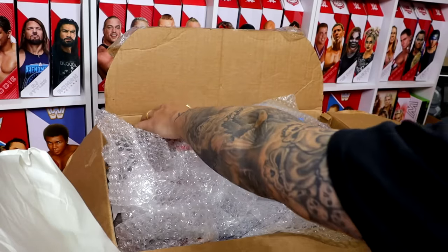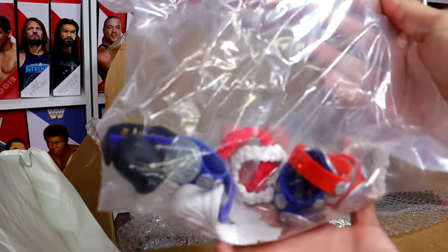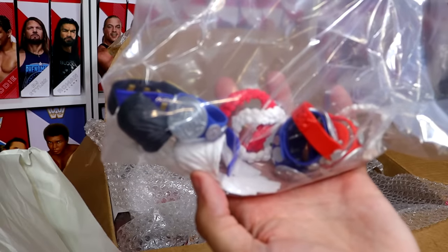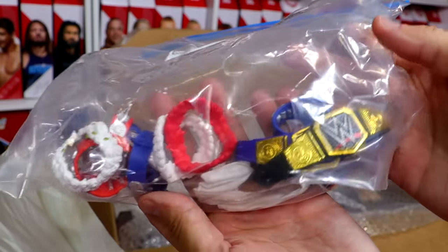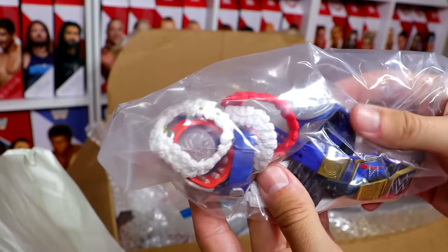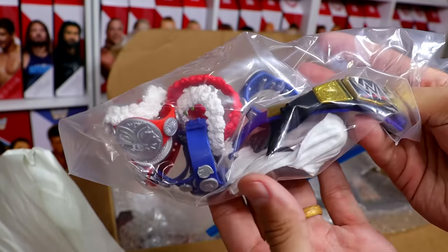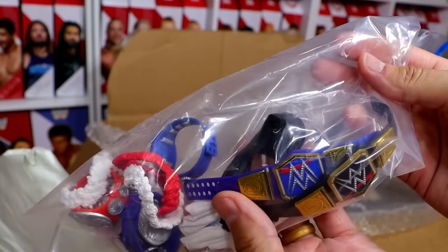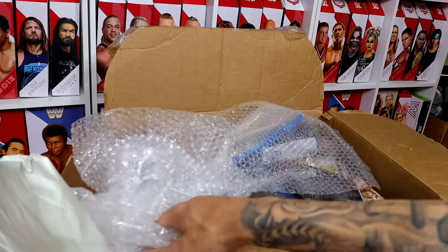We have a bag full of accessories — some world championships and tag titles in there. Looks like some Bloodline accessories, championship belts, and everything like that. You've got a pair of SmackDown titles, a pair of Raw titles, Usos and Roman Reigns accessories, Sikoa's towel, WWE Championship, and a Blue Universal Championship. I feel like a lot of people who collect WWE figures really enjoy accessories.